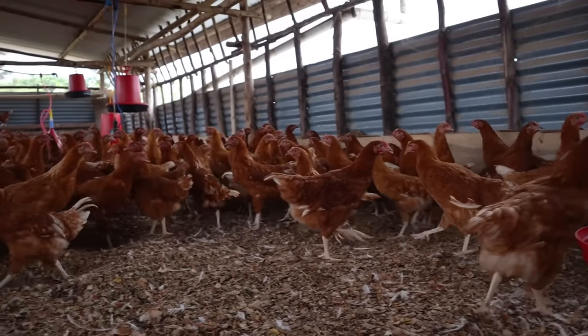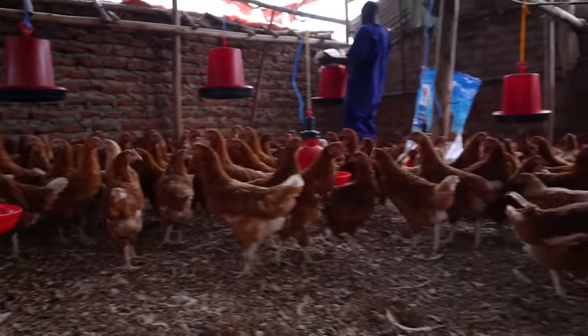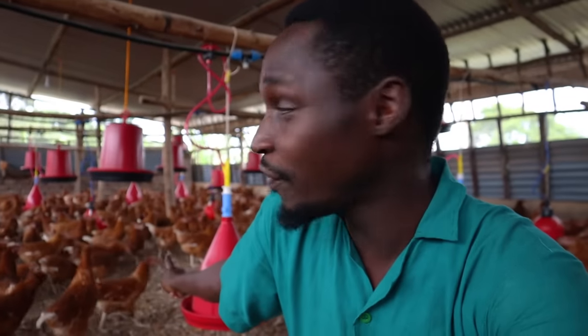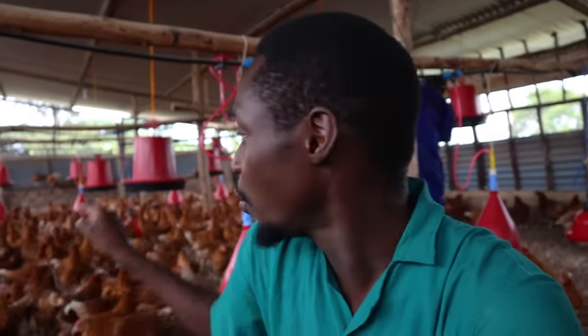Compared to the other method where you just put all the feeders down at once, raising them avoids a stampede during feeding. If you just put all the feeders down while putting in feed, the birds will surround you the entire time. With this system, the birds follow you around because they know they won't get feed right away.